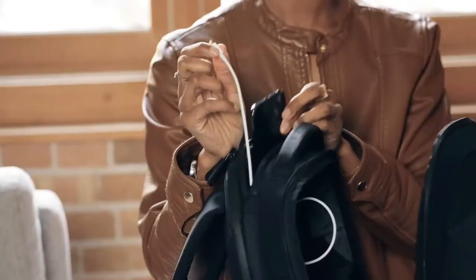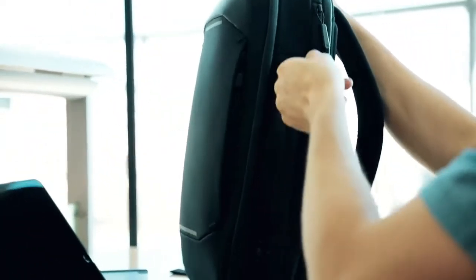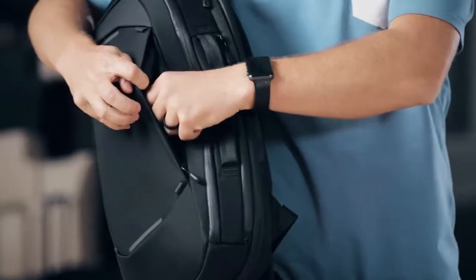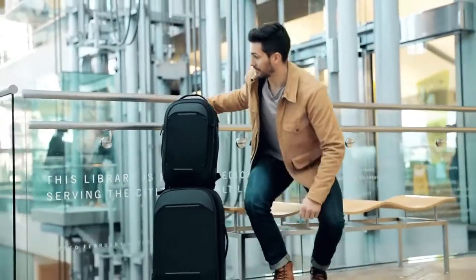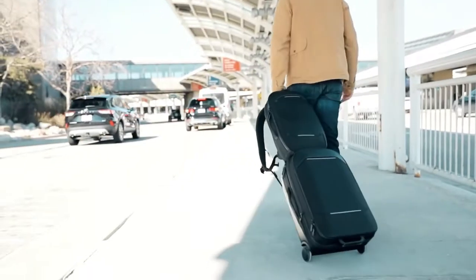You get two external quick access pockets and a water bottle pocket that hides away when not in use. One external pocket features a hidden compartment for items you may want to conceal. While traveling, you can easily slide the bag onto your roller luggage, transforming this into the perfect carry-on.